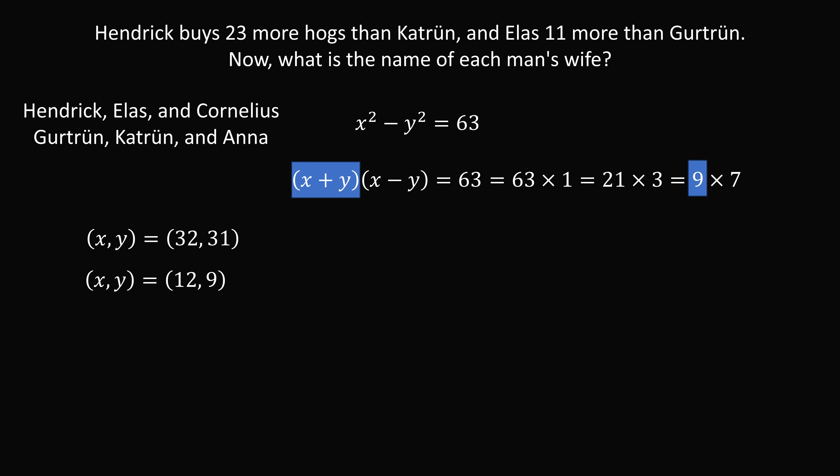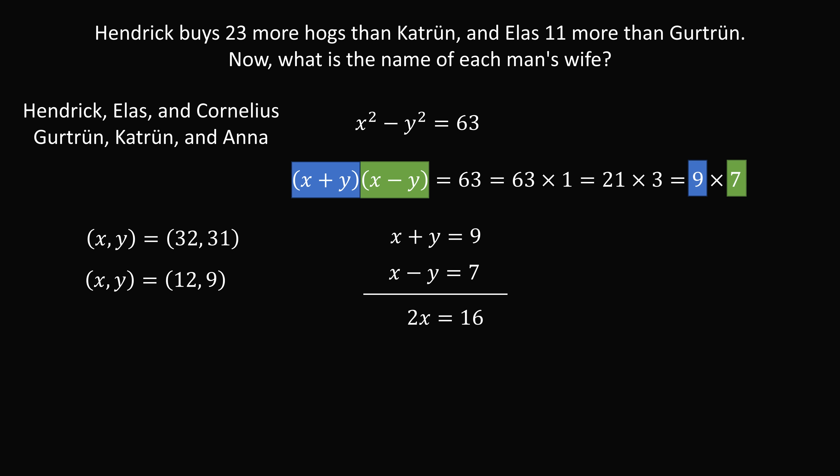Let's take X plus Y equals 9 and X minus Y equals 7. Adding the equations gives 2X equals 16, so X equals 8. Substituting back, 8 minus Y equals 7, so Y equals 1. This gives a third pair: X equals 8, Y equals 1.